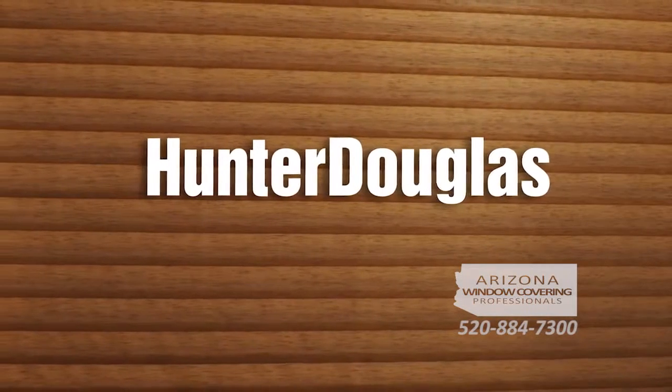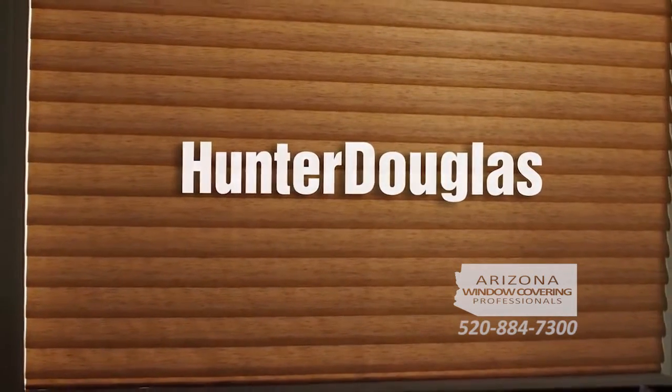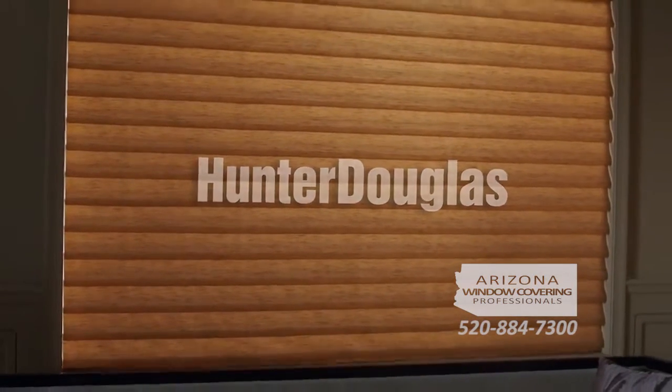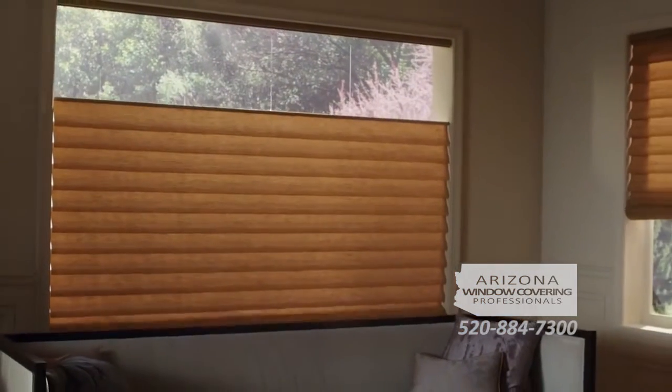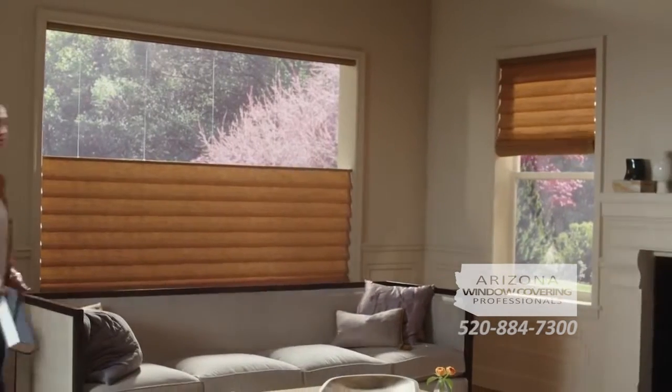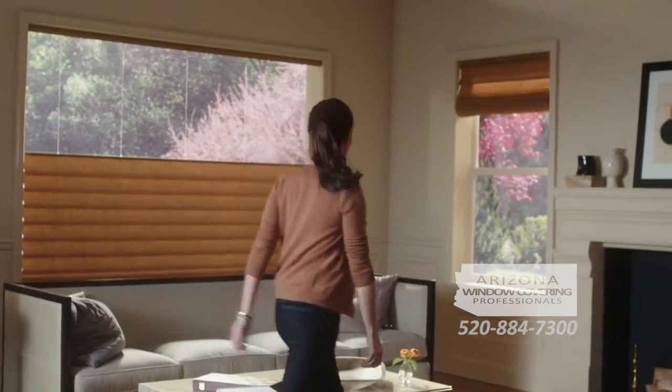What if your window treatments could read your mind, anticipating every moment of your day and making it more beautiful? Meet Power View Motorization from Hunter Douglas, a brilliant evolution in the art of window dressing.